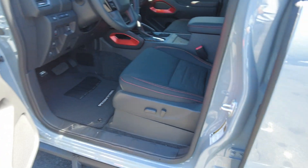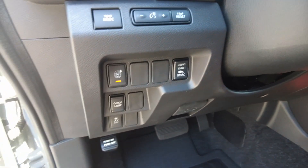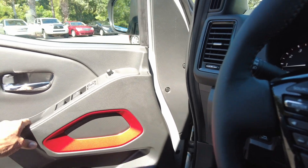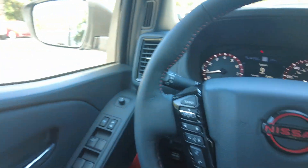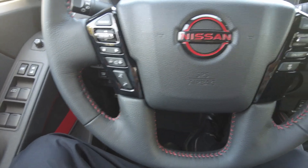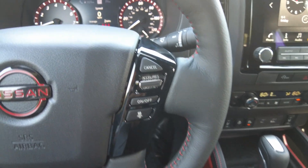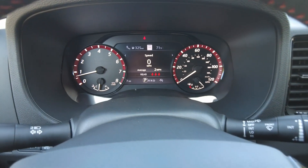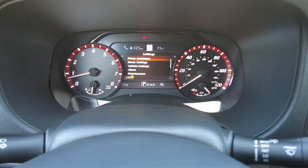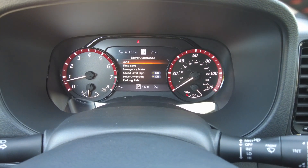You do have a power driver seat. You have volume controls and you can pair your phone, as well as cruise control. It has a few safety features: lane departure, blind spot, emergency braking, and parking aids.